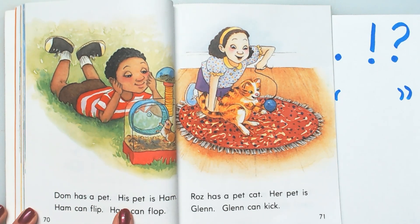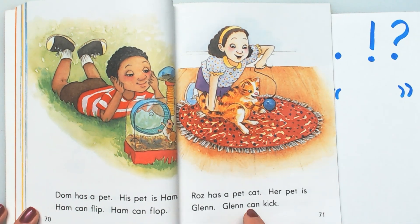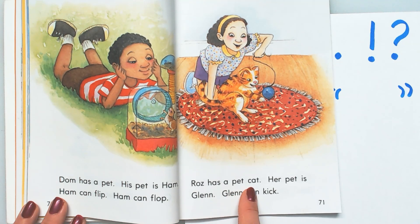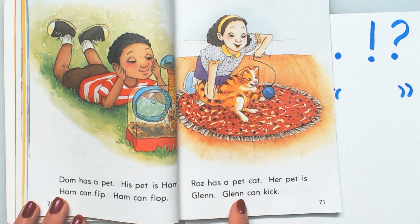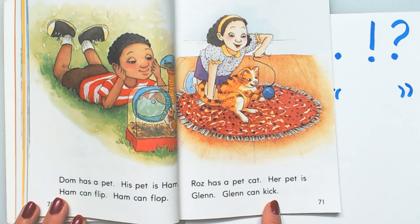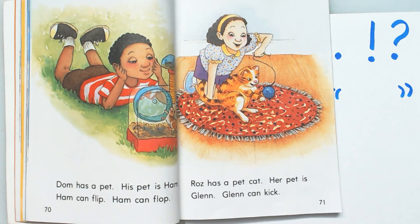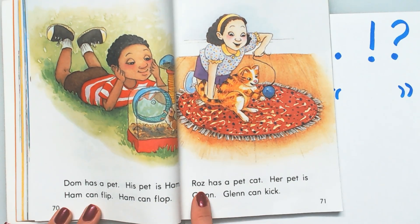Now, if you're just mimicking me like a parrot and not looking at the words and not tracking, it's not going to help you. So be sure to look at the words and track them with your finger. Dom has a pet. His pet is — wait, what am I doing? I think I just made a mistake. You have to read this book page, and you probably didn't get to read this page either. So let's just read this page.